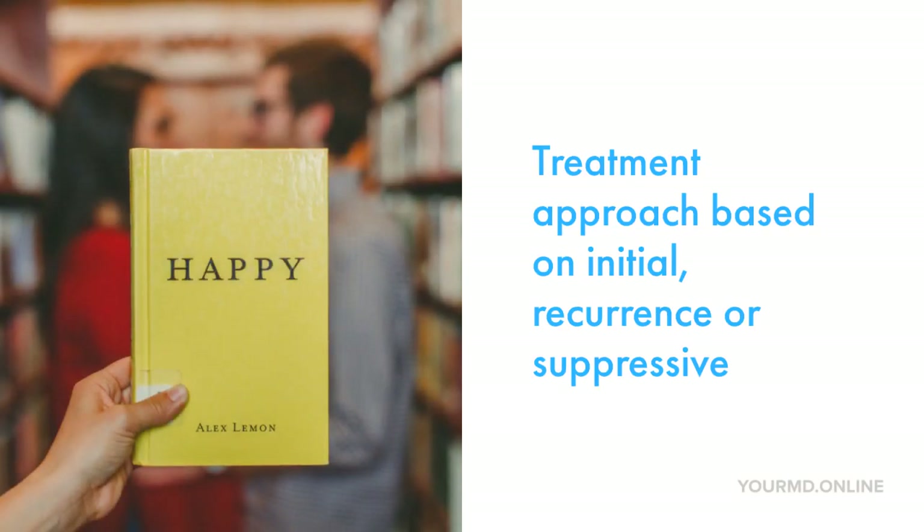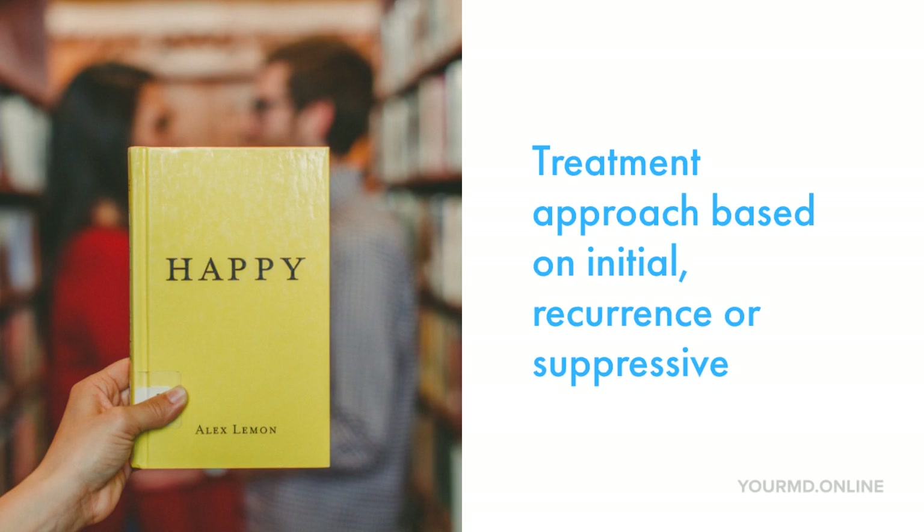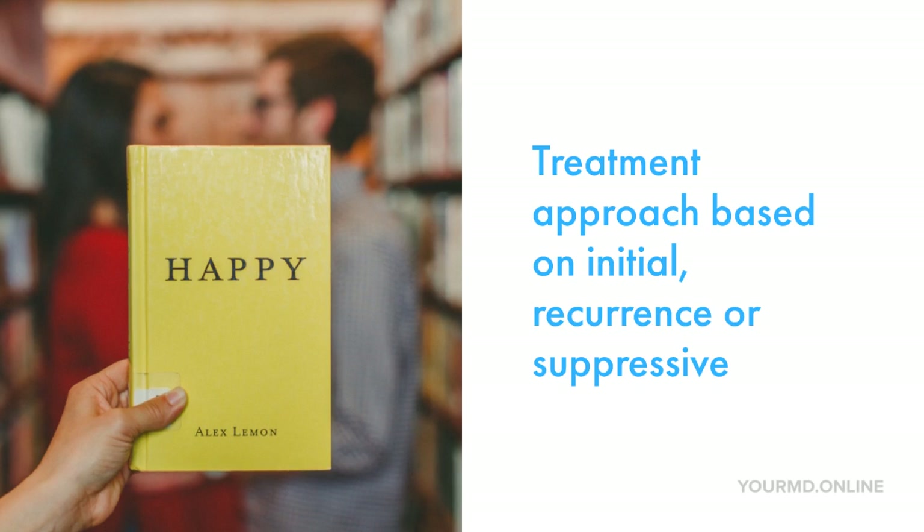Suppressive therapy is basically daily use of antivirals to suppress the viral outbreak. This is more effective in patients who are immunocompromised, like patients who have cancer and are undergoing chemotherapy, or patients who have recurrent outbreaks, in addition to patients who are in a relationship with a partner who is not positive for HSV or doesn't have antibodies.